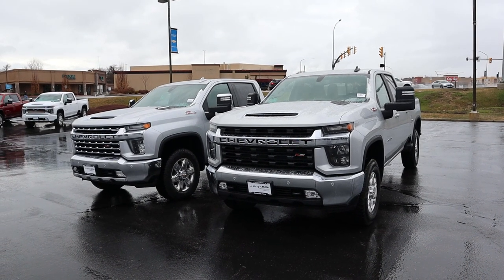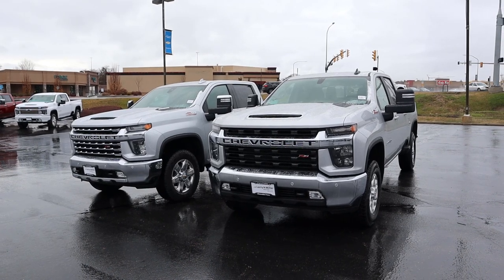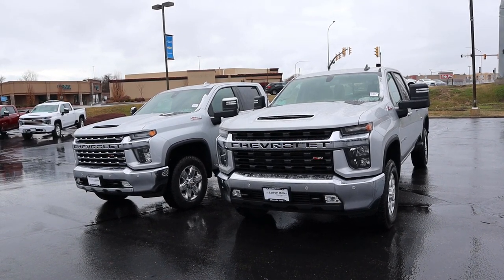Hey everyone, it's Ben Hardy here and in today's video I'm going to be comparing the Chevy Silverado 6.6 liter gas engine to the 6.6 liter Duramax to see which powertrain is best in the heavy-duty pickup truck. A huge shout out and thank you to Lerch Miller Chevy here in Provo, Utah for giving me some time with both of the trucks. I'll include a link to their inventory in the description. Also, link to my car buying guide in the description if you want to save time and money on your next car purchase.